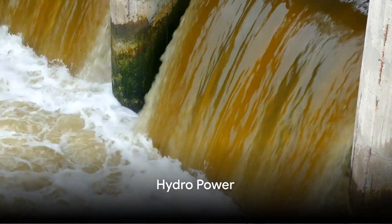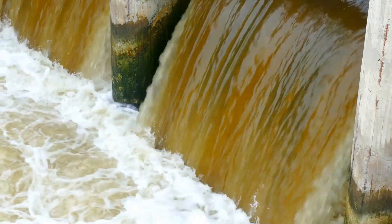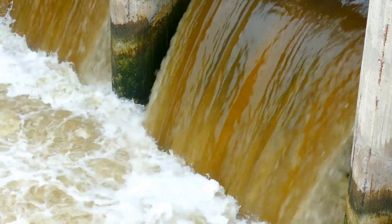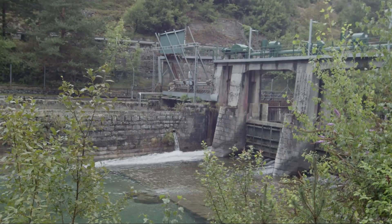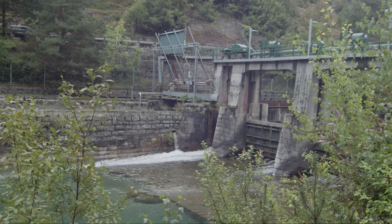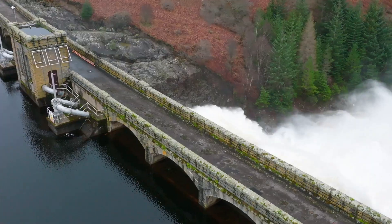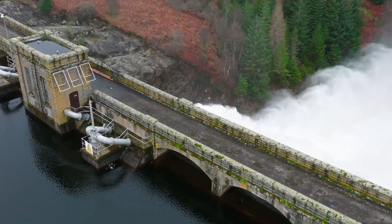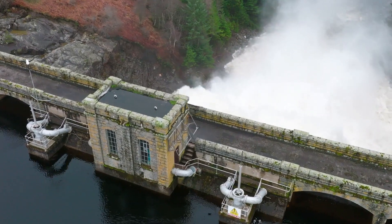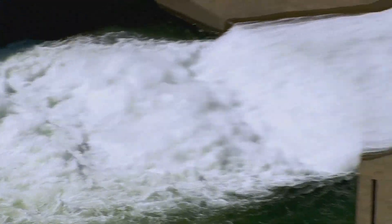For those living near a water source, micro hydropower can be a powerful solution. Imagine turning the babbling brook or the flowing river in your backyard into a powerhouse — literally. It's all about capturing the energy of moving water. The water's flow is directed towards a turbine or a wheel, which spins a generator to produce electricity. It's a simple yet effective process that has been in use for centuries, only now it's been miniaturized for home use. The beauty of micro hydropower is its continuity.